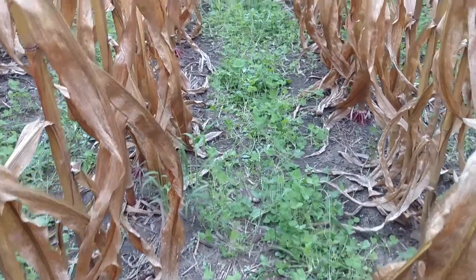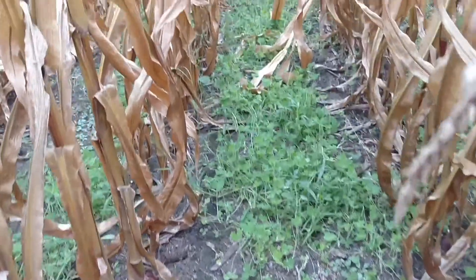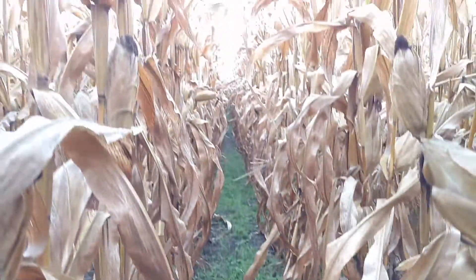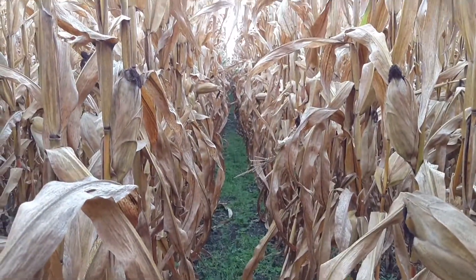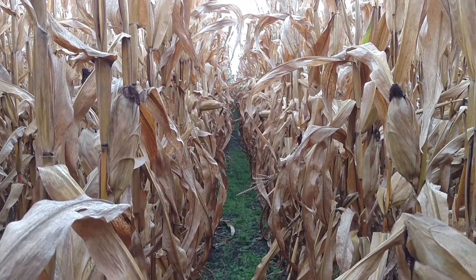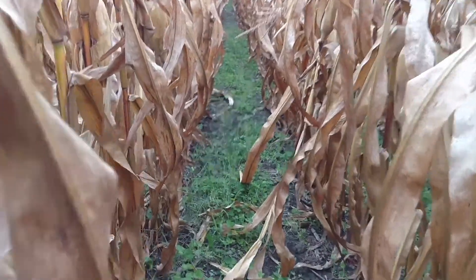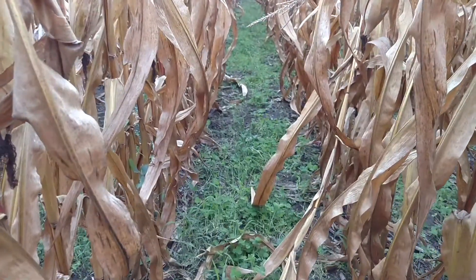Here we have crimson clover, looking nice and thick, working. The key being that the corn you select is seven feet or shorter — it's a hybrid upright flex type — and a population below 36,000 is kind of what we're discovering for northwest Indiana.